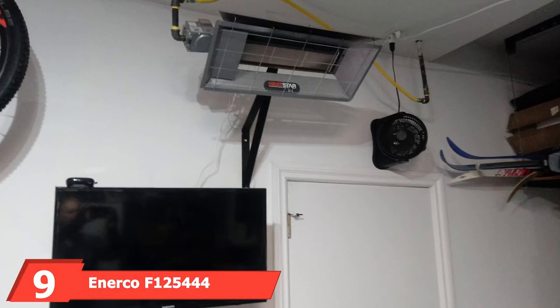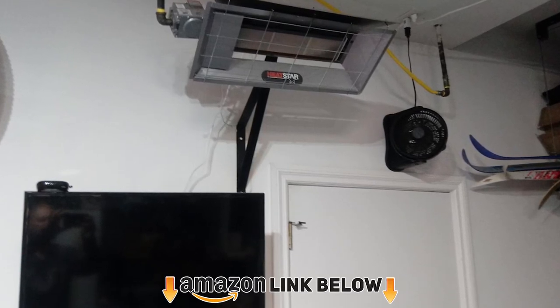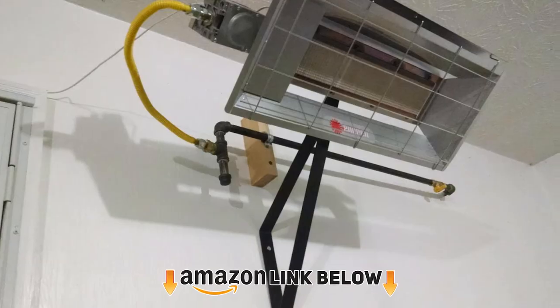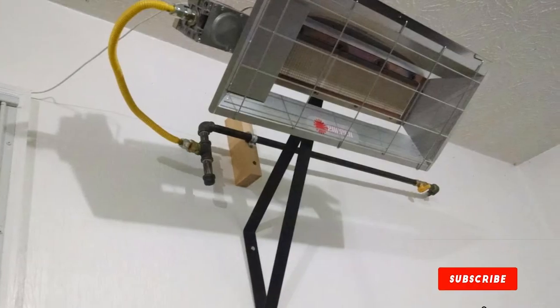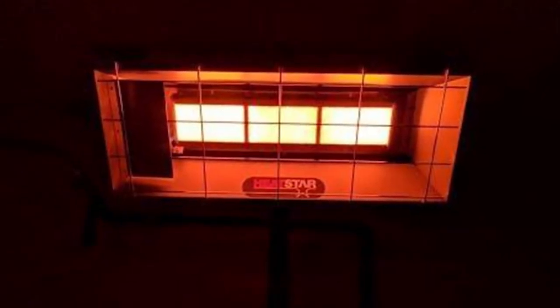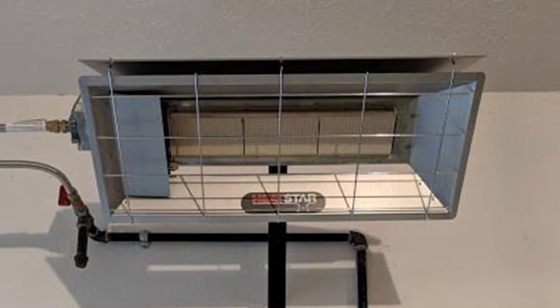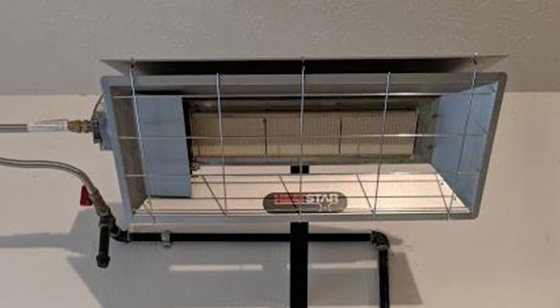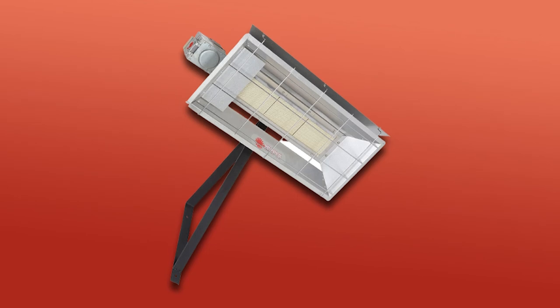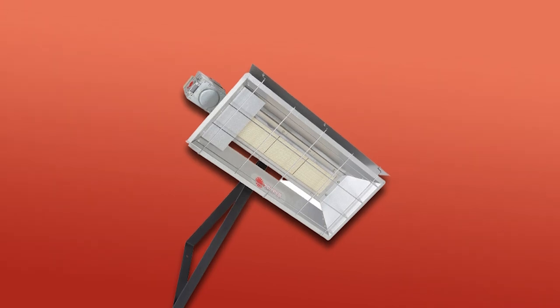At number nine, we have the Enterco 25,000 BTU radiant overhead garage heater. This heater runs on natural gas and delivers 25,000 BTUs per hour, ideal for two- to three-car garages with coverage from 500 to 600 square feet. It can be used in low-profile buildings with just seven to eight feet of floor clearance. It uses infrared heat, efficiently warming objects first and then the surrounding air. The heater is CSA certified, operates quietly, and produces clean, odorless heat. Per the manufacturer, it should not be used in mobile homes or sleeping quarters, and does not support liquid propane.